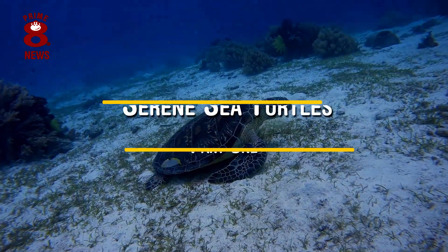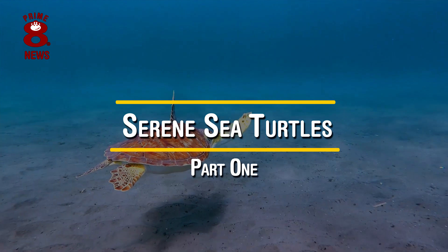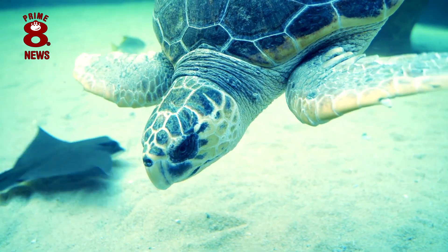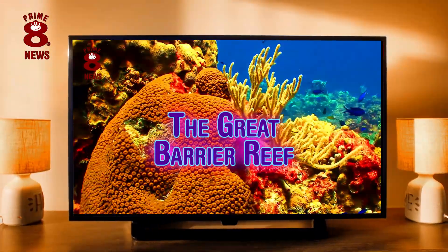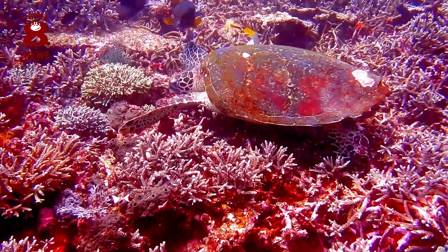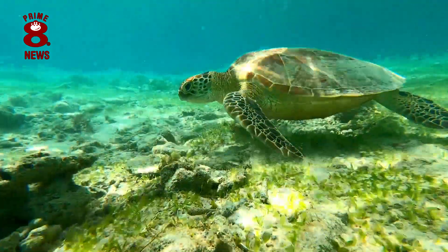Welcome to part one of our two-part mini-series looking into the wonderful world of the sea turtle. We have seen their beautiful faces here already a few times on the channel, like when we took a tour of the Great Barrier Reef. We have since received a few messages asking us to investigate them in a little more detail, so that is exactly what we have done.